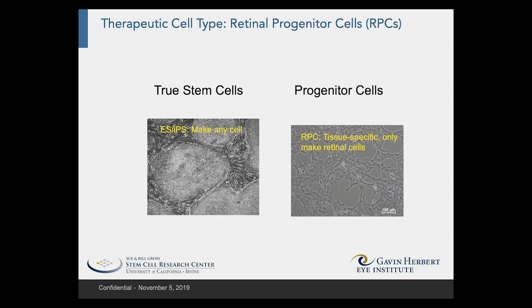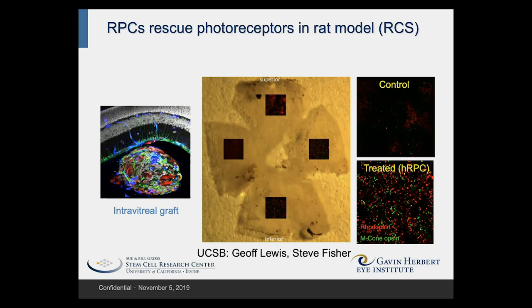Here's proof of principle in an animal model. In the treatment paradigm, the cells, seen in red, are injected into the vitreous cavity of the eye — the large gel-filled space behind the lens and in front of the retina.